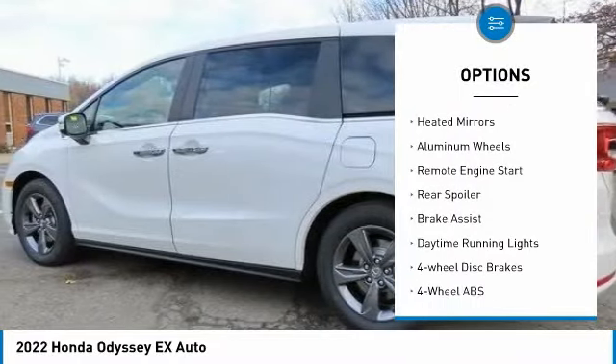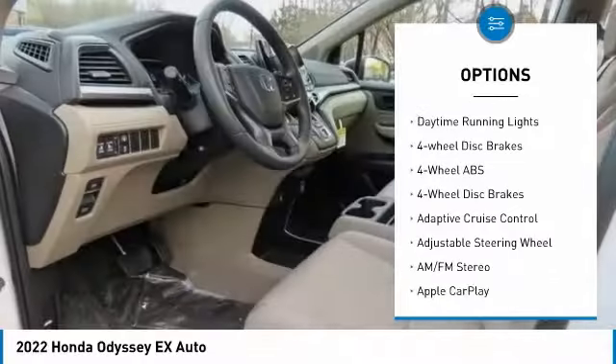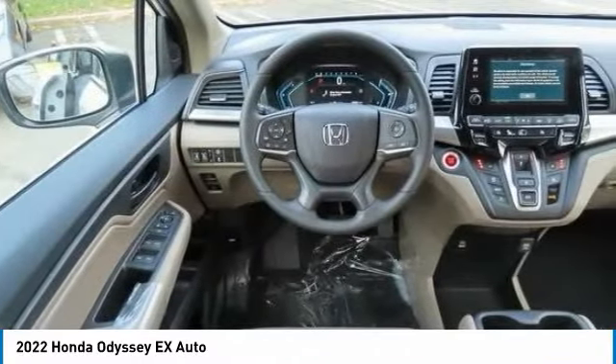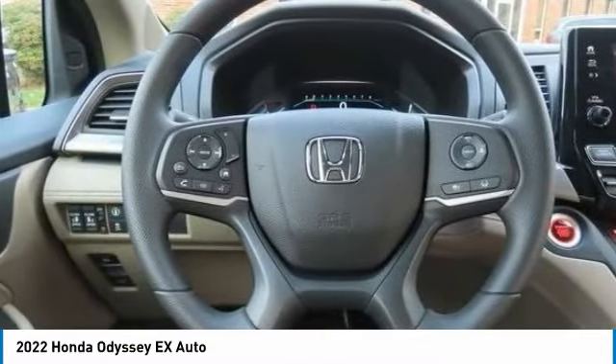Tire pressure monitoring system, electronic stability control, heated mirrors, aluminum wheels, remote engine start, rear spoiler, brake assist, daytime running lights, four-wheel disc brakes.